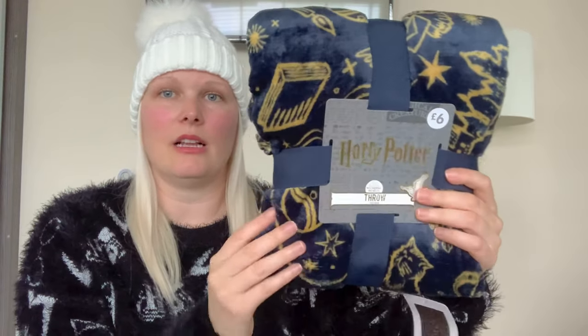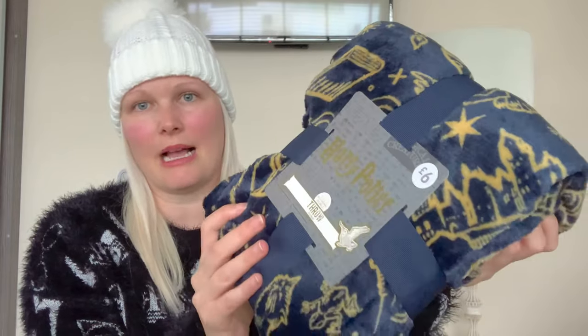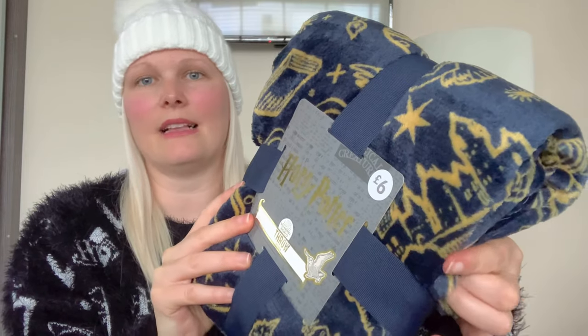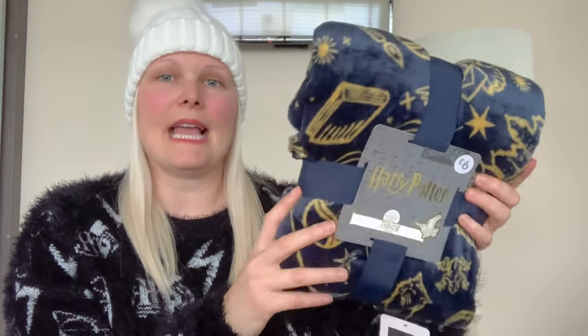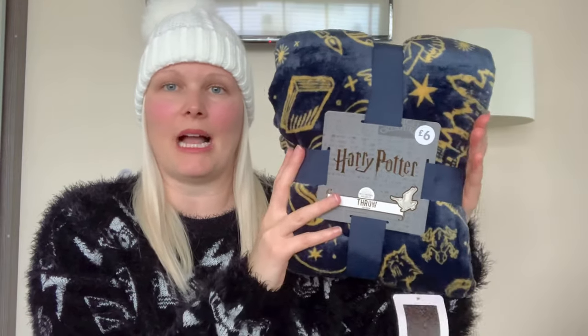The next item from Primark is this lovely fleece Harry Potter blanket and I just love the colours of this. Really nicely designed patterns — there are all kinds of emblems on there. I love that it has the Hogwarts castle, really cute. At £6 it's another great price for a stocking. It's not a huge blanket but it's quite wide in the packaging so you could take it out and shove it right at the bottom of the stocking to fill it out.